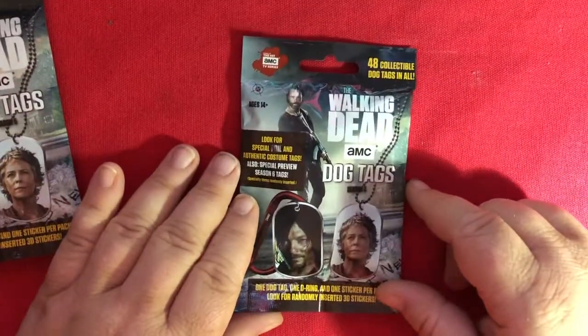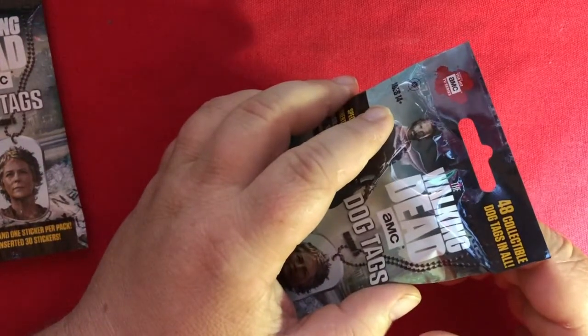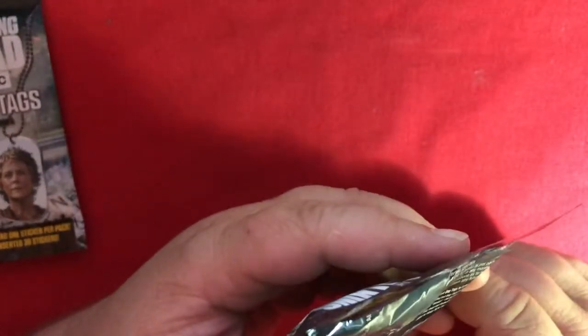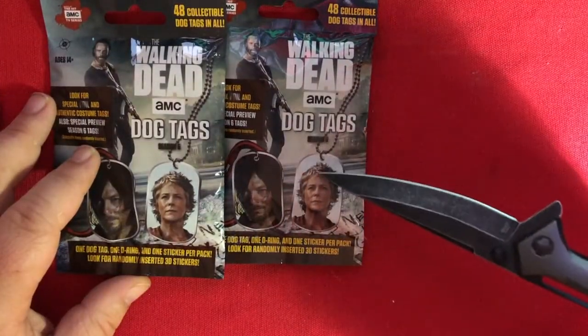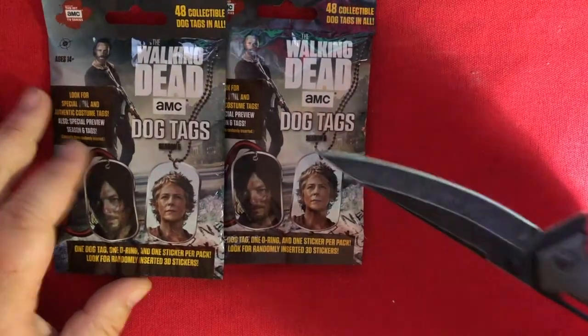So I'm really excited now. I thought it was just a dog tag, but there's all kinds of stuff in these. Season 6 — was that with the skin people? I already forgot what they were called. Whisperers. I do like Carol. Her character came a long way from Season 1. I'm going to say I hope I get Carol and Herschel.